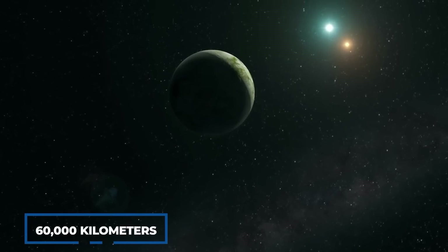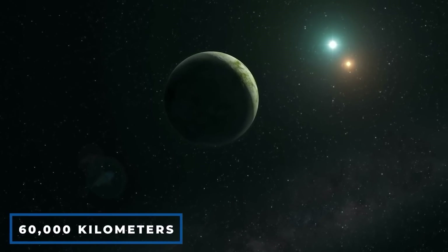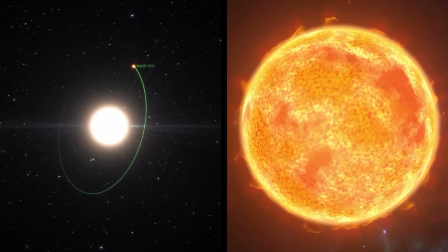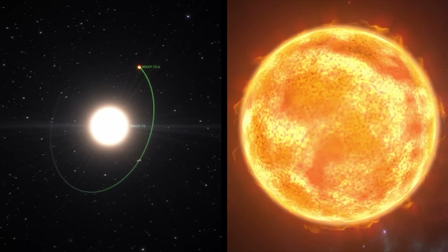The exoplanet presently has a diameter of around 60,000 kilometers, and because it is so near to the pulsar, the entire system may fit within the diameter of our Sun.